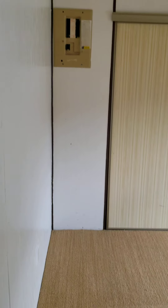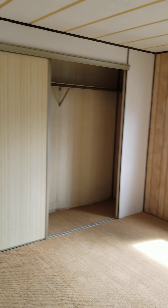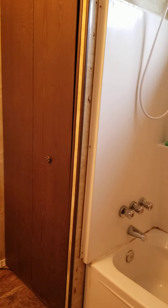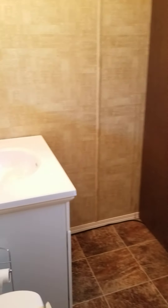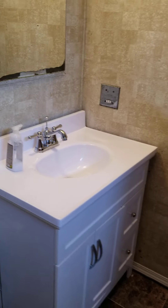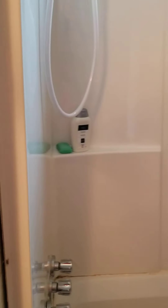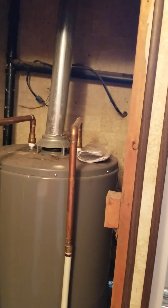Here's your master bedroom. Big closet. Your electrical panel — everything labeled. You've got your bathroom, newly renovated prior to the last tenants — a new vanity, tub surround, just needs a little bit of finishing on the trim there. And then your hot water tank — it's a newer hot water tank, it's gas, so that's going to cut you down on utilities as well, as opposed to electricity.